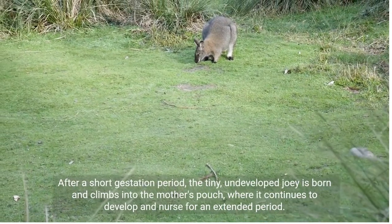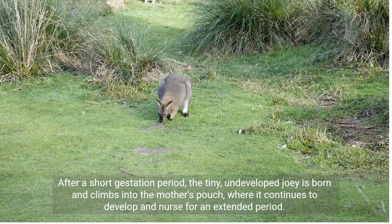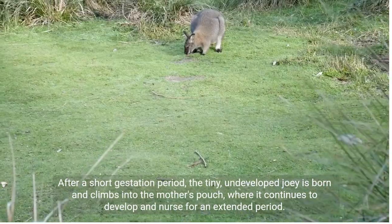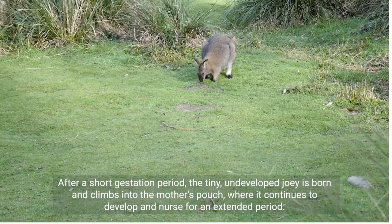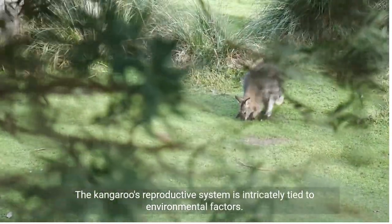After a short gestation period, the tiny, undeveloped joey is born and climbs into the mother's pouch, where it continues to develop and nurse for an extended period. The kangaroo's reproductive system is intricately tied to environmental factors.